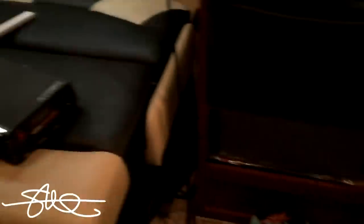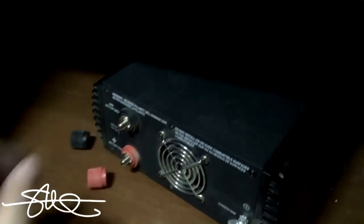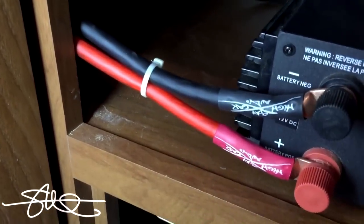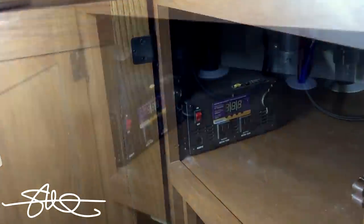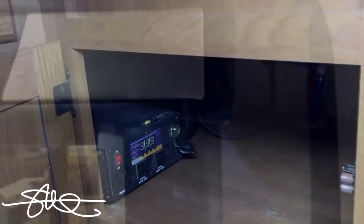Found a good spot to put the power inverter — got custom-fitted cables for it, of course. Nice little spot out of the way, plus I can still get to it if I need to. I was going to tuck it way underneath the drawers back in there, but then I wouldn't be able to get to anything if I had to. So it's going to be kind of out of the way but still accessible at the same time.